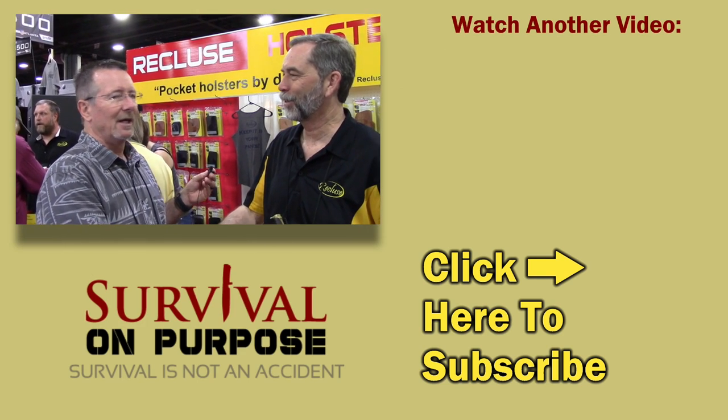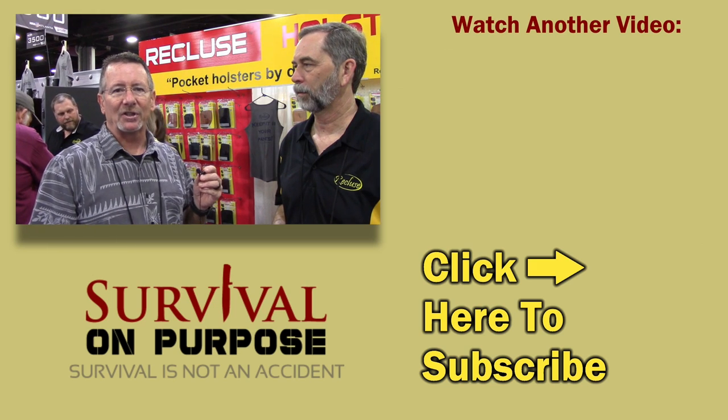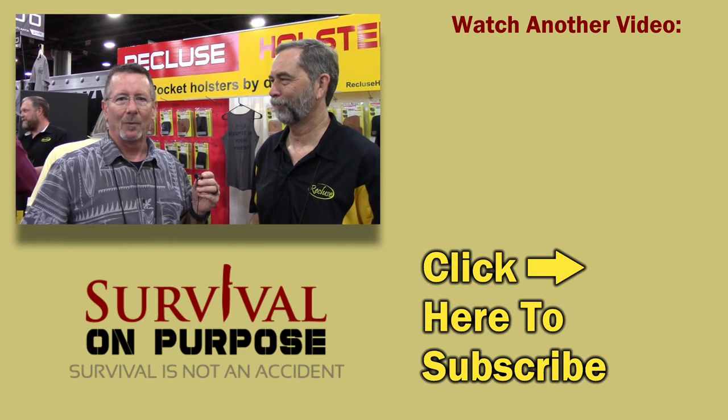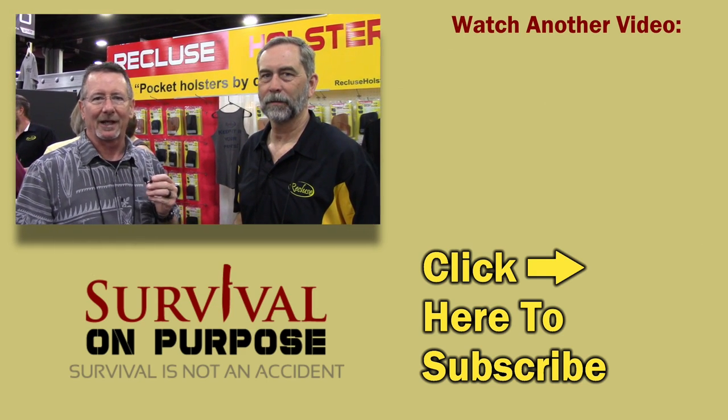Todd, thanks so much for taking time to talk to us. Thank you. Thank you for watching Survival On Purpose. I put out a new video every Friday and every Saturday, and occasionally a random video throughout the week. If you're not subscribed, you can fix that by clicking right down here. My name's Brian — remember, survival's not an accident, so be prepared. I'll see you next time.